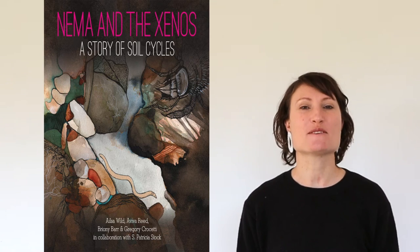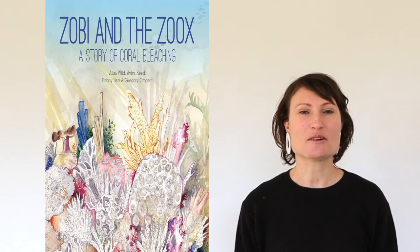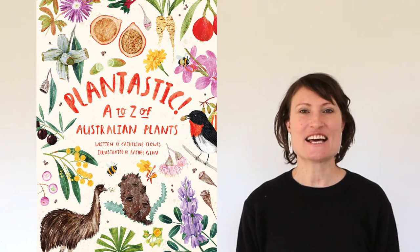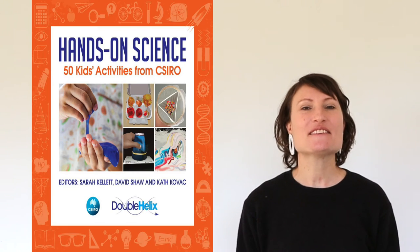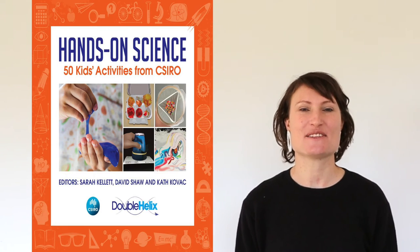The boffins at the CSIRO haven't forgotten the kids, with the story of soil cycles and coral bleaching, the A-Z of Australian plants, the A-Z of biodiversity, and 50 hands-on science activities for kids.